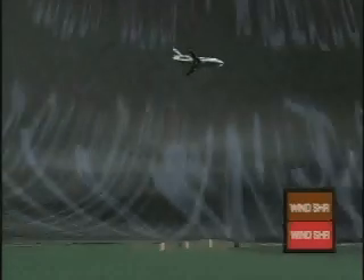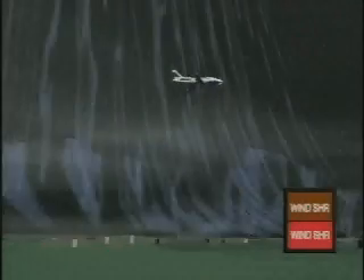GPWS lamps and voice warnings will cease when the aircraft is no longer in the wind shear condition. Recovery should always continue to a safe altitude above terrain.